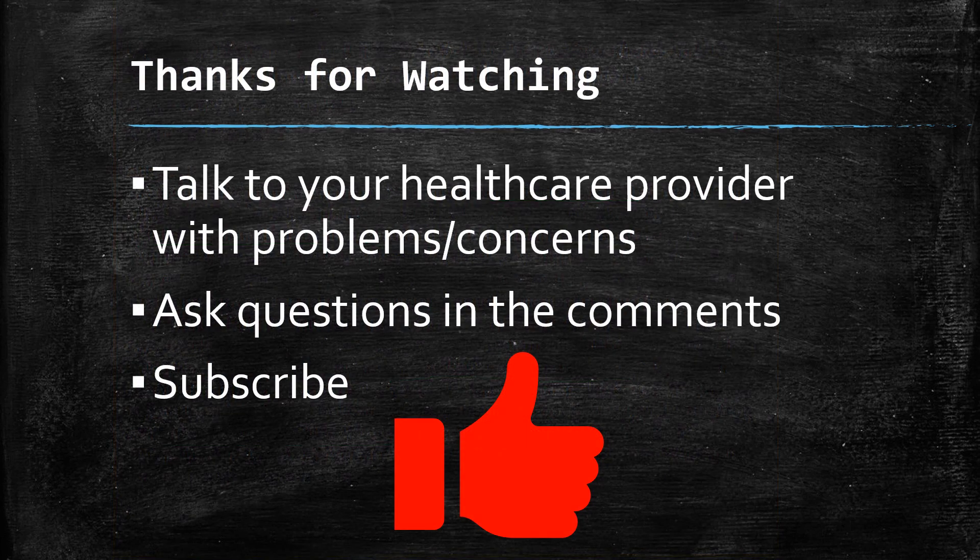Thanks for watching. I'll put a link to that study in the show notes. Remember, always talk to your healthcare provider with problems, questions, or concerns. Go ahead and ask questions in the comments below — I'll do my best to answer them. Subscribe to my channel if you like videos like these, and I do appreciate you watching. Thank you.